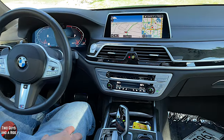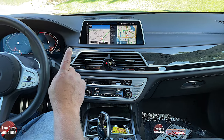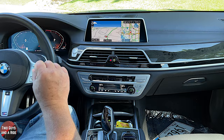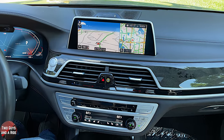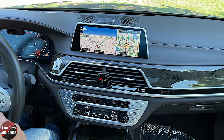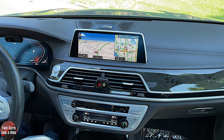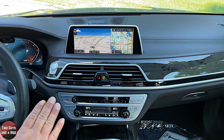Moving over to the center, the infotainment screen is a 12.3-inch screen with a Bowers & Wilkins sound system — 14 speakers and 1,400 watts of power. This is the upgraded package for sound. It has Apple CarPlay, Android Auto, Bluetooth, AM/FM, SiriusXM, and navigation, among a bunch of other features covered in a dedicated video.